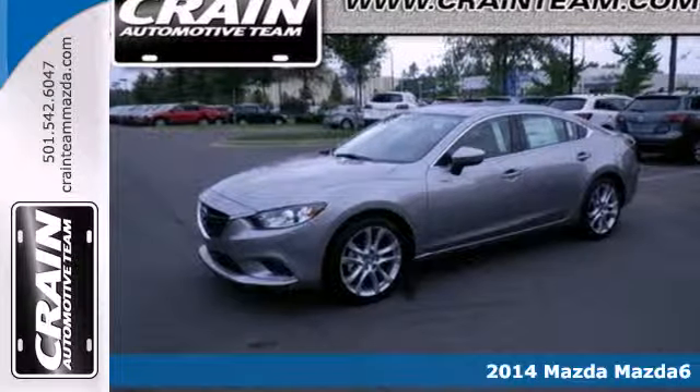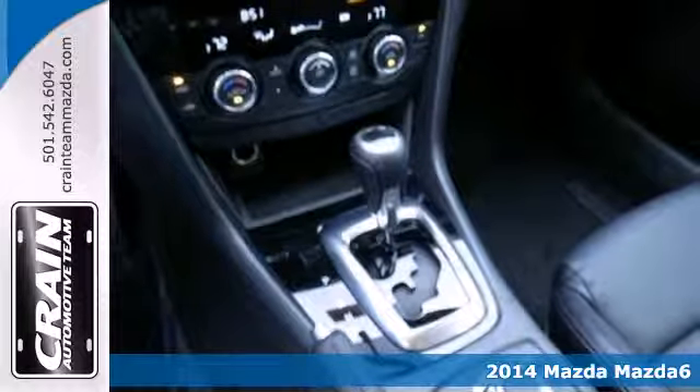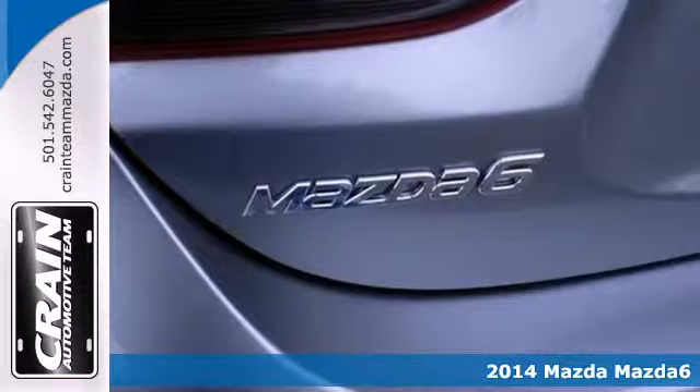Here's a 2014 Mazda 6. It's a sedan in all the right places. With a fully adjustable steering wheel, it will contour to you.